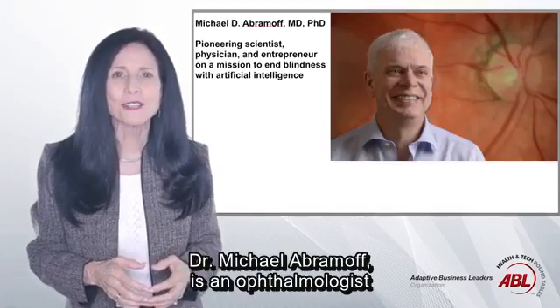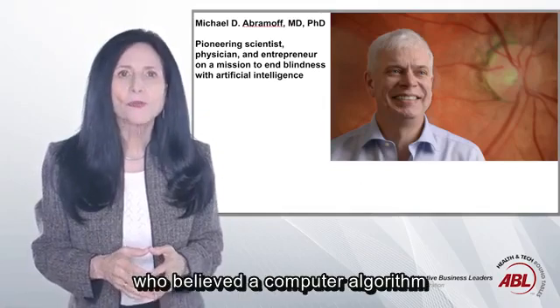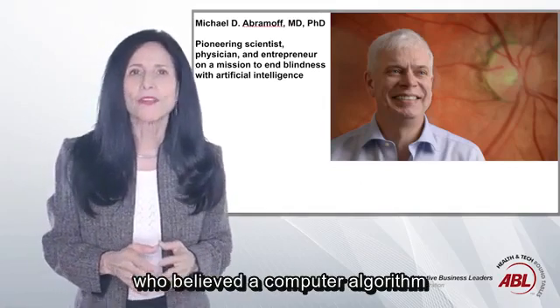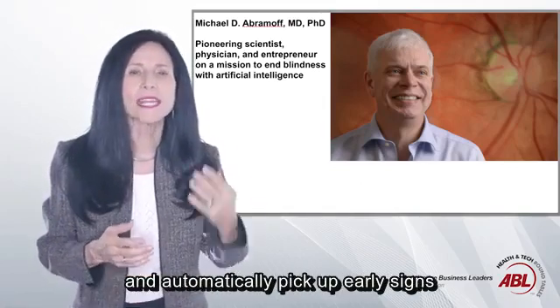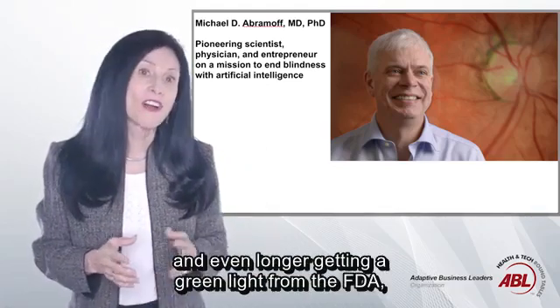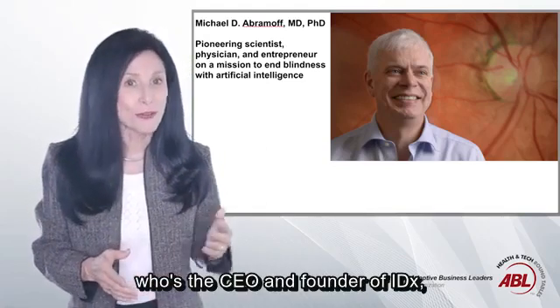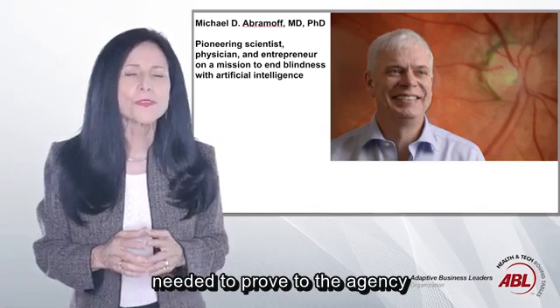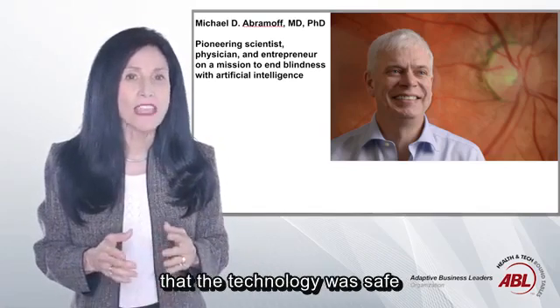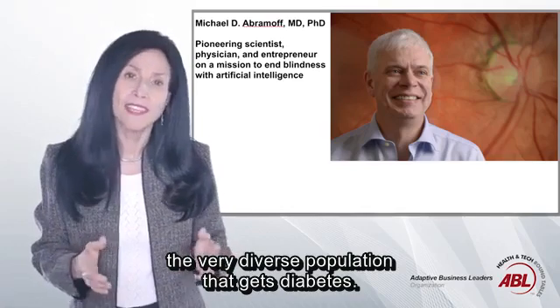The system's inventor, Dr. Michael Abramoff, is an ophthalmologist at the University of Iowa who believed a computer algorithm could scan retina images and automatically pick up early signs of diabetic retinopathy. He spent years developing the algorithm and even longer getting a green light from the FDA, since he — the CEO and founder of IDX — needed to prove to the agency that the technology was safe and effective and that it would work on the very diverse population that gets diabetes.